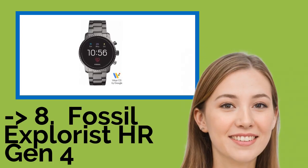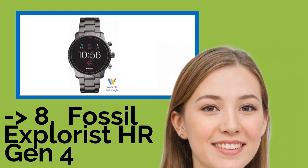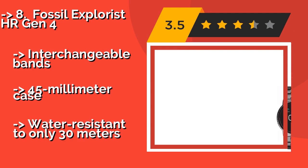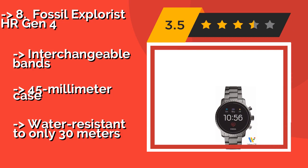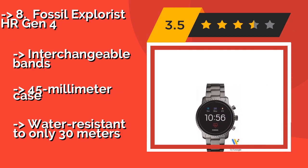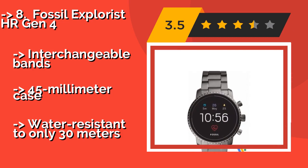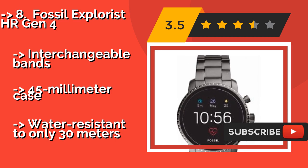The list starts from the Fossil Explorist HR Gen 4. Powered by Google's Wear OS, the Fossil Explorist HR Gen 4, around $199, can easily sync with both iOS and Android devices, making it a good choice for those who aren't married to a particular phone brand. It also supports mobile payments for ease of use at checkout.